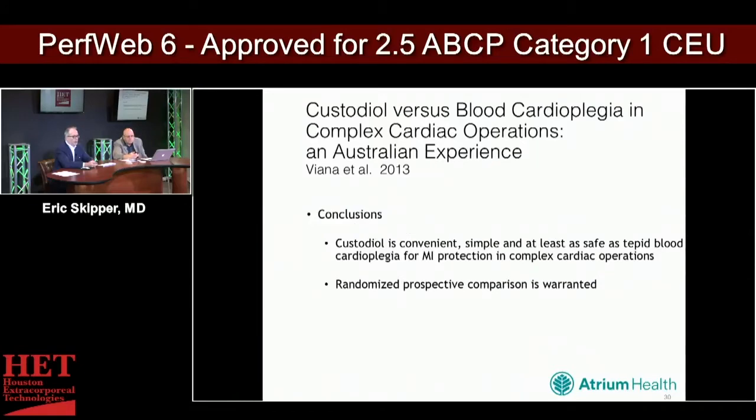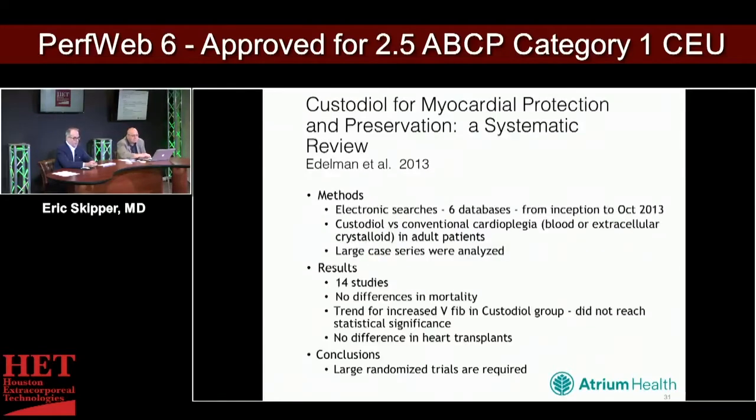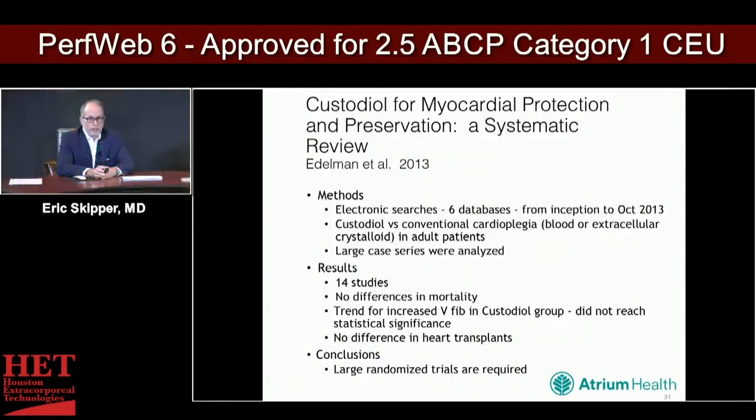Their conclusions were that custodial is convenient, simple, and at least as safe as tepid blood cardioplegia for myocardial protection in complex cardiac operations, but they too recommended a randomized prospective comparison. A separate 2013 meta-analysis examining 14 studies showed no differences in mortality, a trend toward increased V-fib in the custodial group that did not reach statistical significance, and no difference between conventional cardioplegia and custodial in a heart transplant subpopulation. Studies remain smaller and non-randomized.